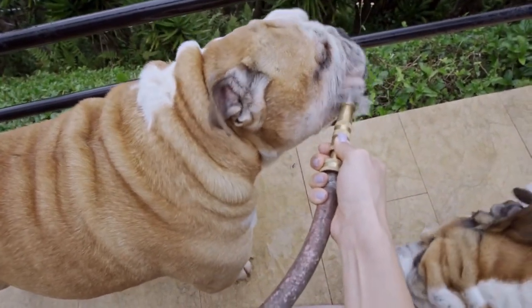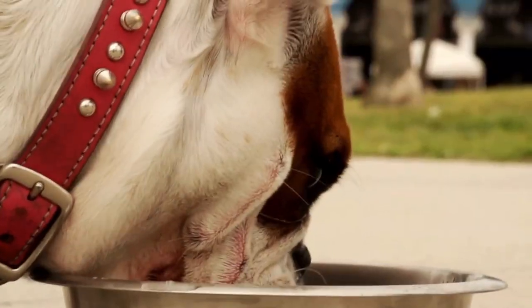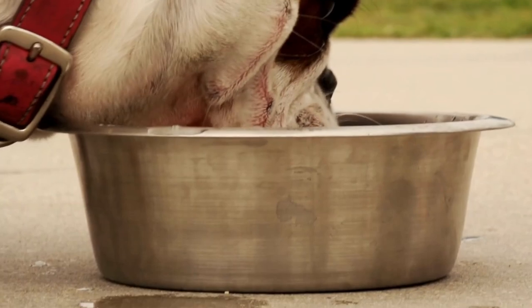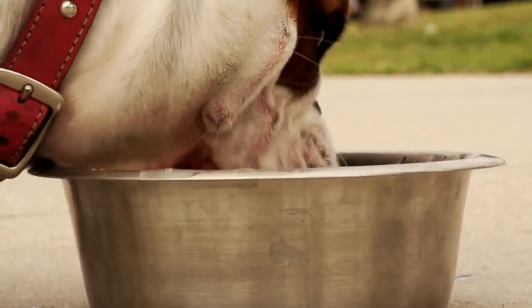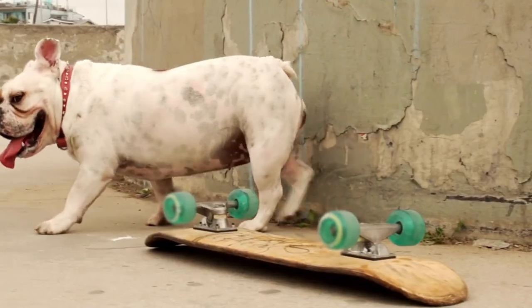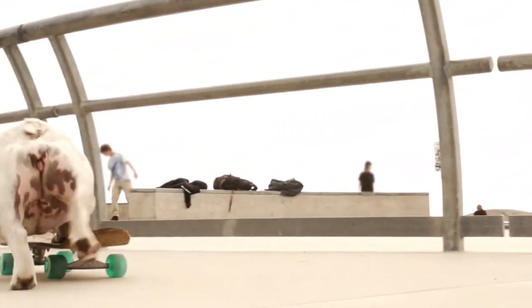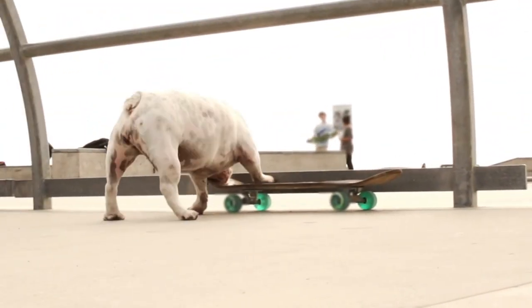Bulldogs are intelligent dogs, but they are known for their stubbornness. They can be difficult to train, especially if they do not see the point in the training. Positive reinforcement techniques, such as treats and praise, can help with training. It is also important to start training Bulldogs at a young age to establish good habits and behavior.